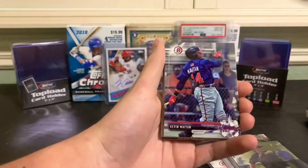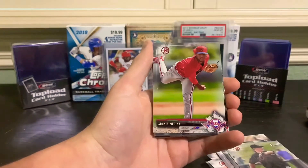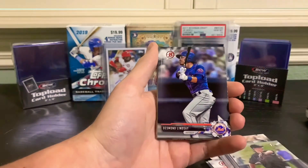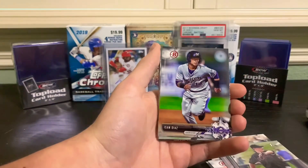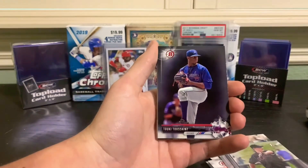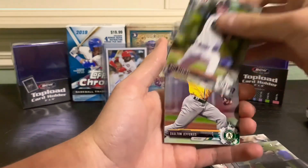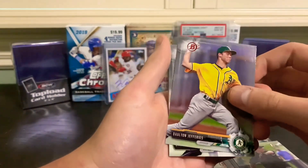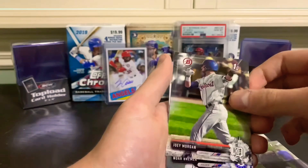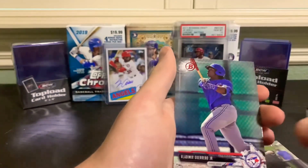Franklin Perez, Kevin Maitan, Zach Kirtley, Adonis Medina, Bobby Dalbec, Desmond Lindsay, Avisail Garcia, Ian Anderson, Touki Toussaint, Juan Hillman, Matt Manning, Dalton Jefferies, Cal Quantrill, Anfernee Grier, Joey Morgan, Noah Bremer, Forrest Whitley, and Vladimir Guerrero Jr.